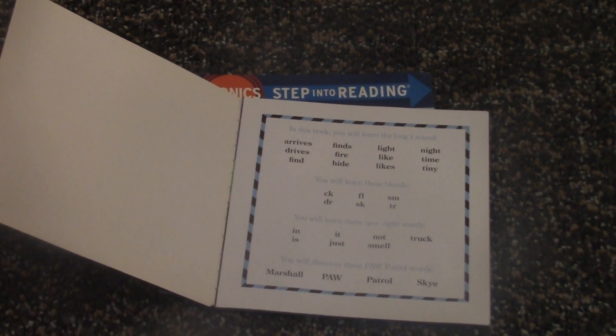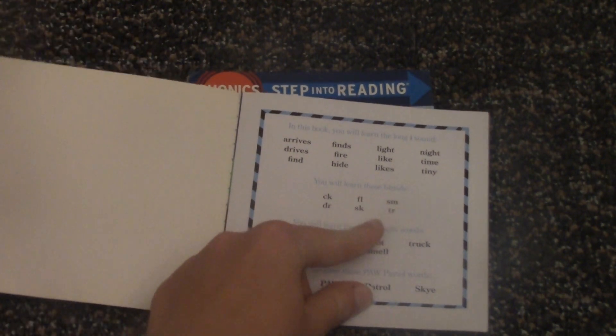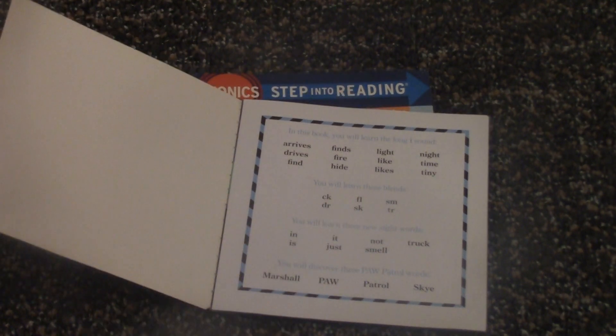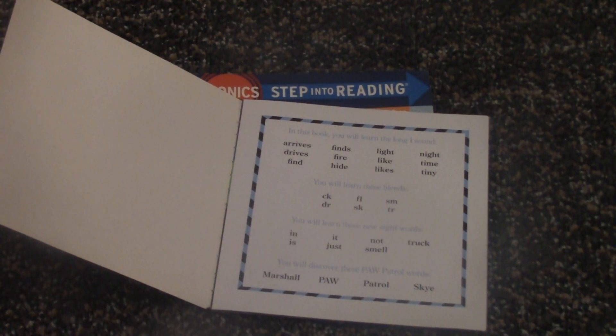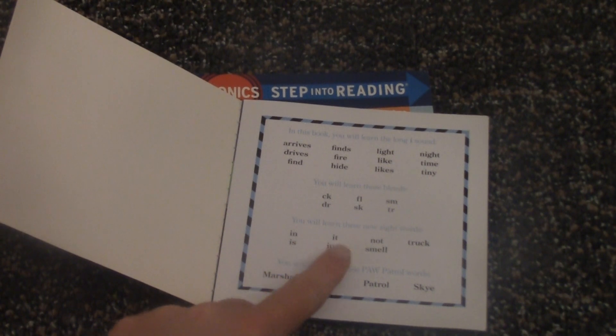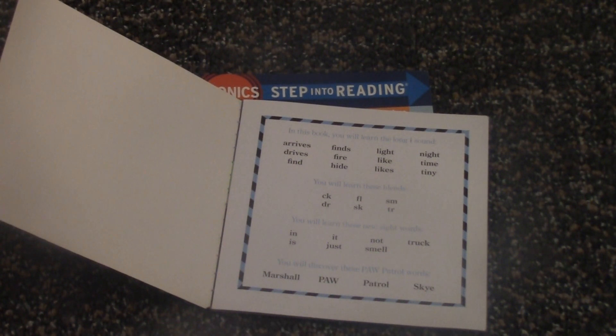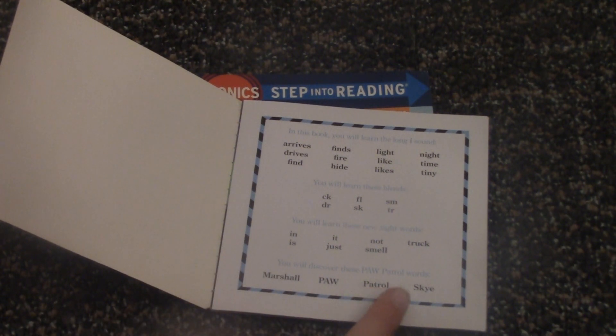We'll also be learning these blend sounds. And we'll also be learning some Paw Patrol words, which is Marshall, Paw Patrol, and Sky.